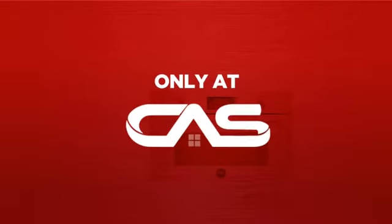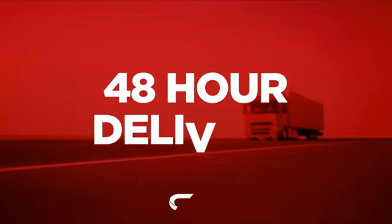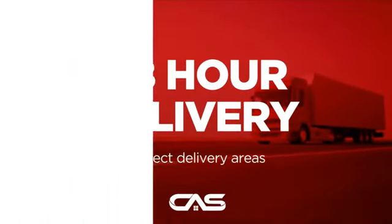And only at Canadian Appliance Source, you get this wall oven at the best price in Canada. Plus, it can be delivered within 48 hours.